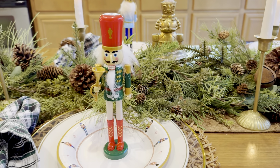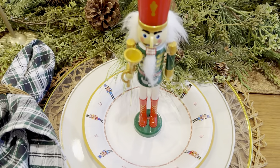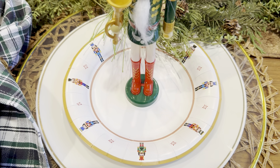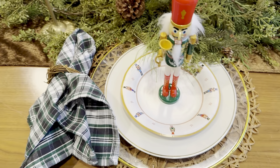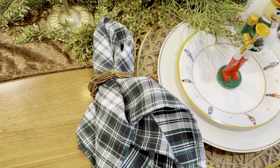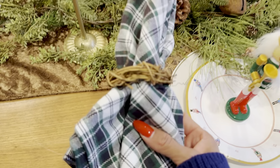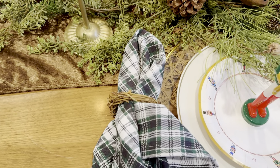I found these Nutcracker paper plates at HomeGoods this year — they have different styles of nutcrackers that perfectly matched the ones from Dollar Tree. I layered them on chargers and plates I already had. I had these plaid Robert Stanley napkins from Hobby Lobby from previous years, which I love — still keeping with the plaid Ralph Lauren theme. I bought little craft wreaths from Hobby Lobby and used them as napkin rings.